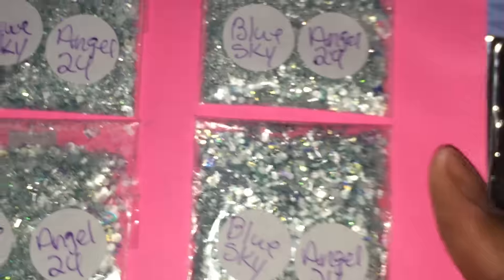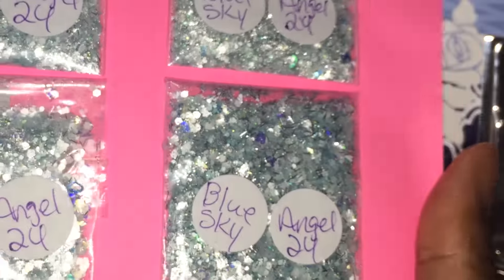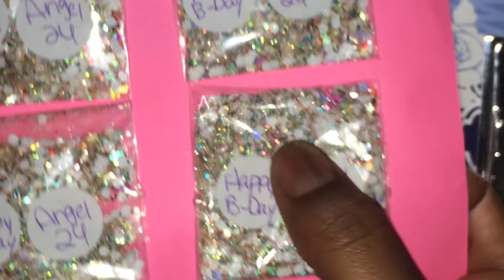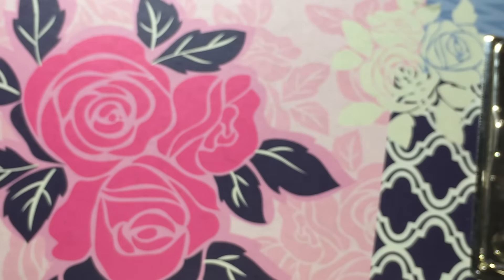So those were her two mixes. As you may remember, I asked for two mixes — one for day and one for night. And so that's Blue Sky and that's Happy Birthday. This is her YouTube name, Angel24, and I'll provide links to all of the ladies' channels in my description box. Thank you, Angel.